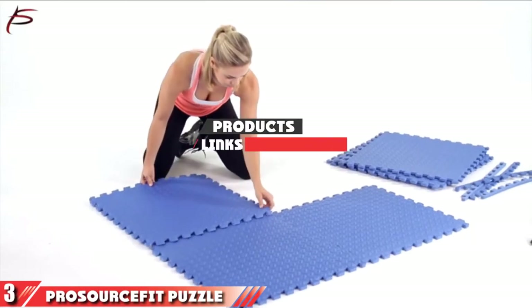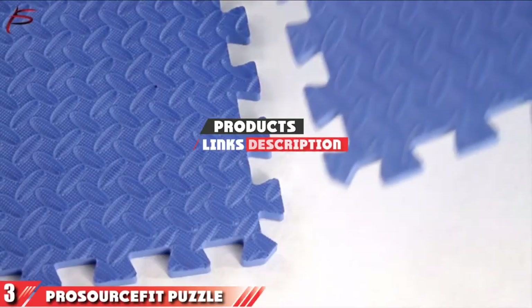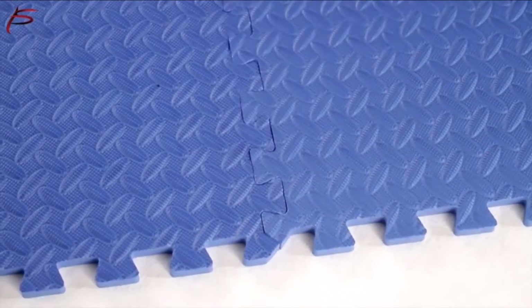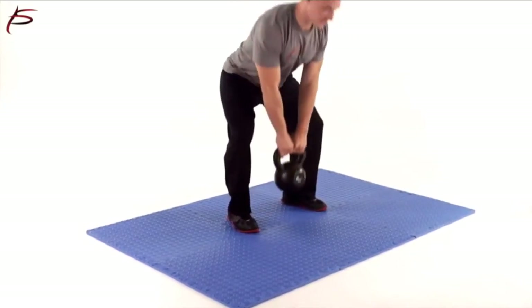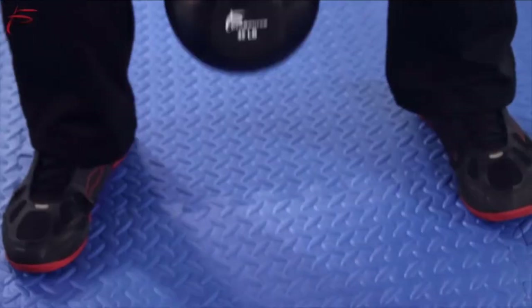The number 3 position is held by the ProSource Fit Puzzle Exercise Garage Floor Mat. These high-quality and thick EVA foam floor mats may be the softest and lightest of our selections. The material is soft and provides an extra layer of protection for your cars as well as your feet.